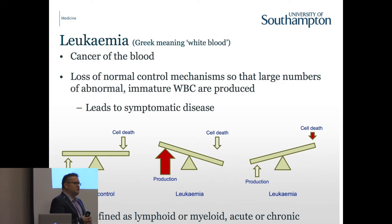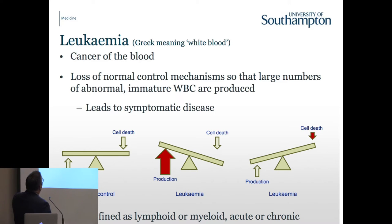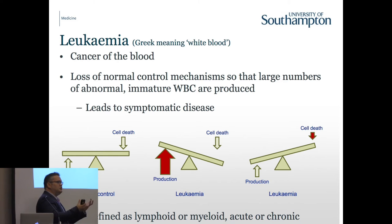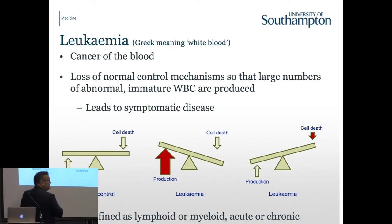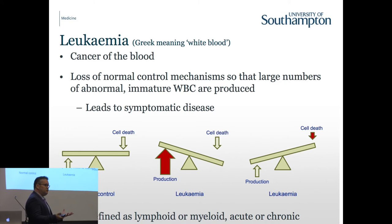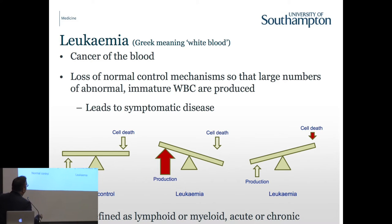My talk is a little bit more basic, so I hope it's not too basic for you. Leukemia is a cancer of the blood - it's really the accumulation of poorly functioning white cells of different types, and that defines the type of leukemia you have. Normally production of cells equals death of cells, but in leukemia you can get an increased production or decreased death of cells, causing an increase in the number of cells in our blood. It can be defined as lymphoid or myeloid, and acute and chronic.